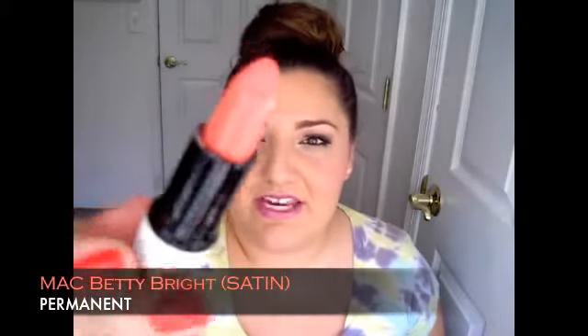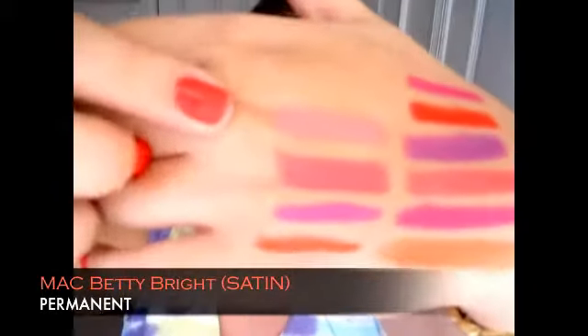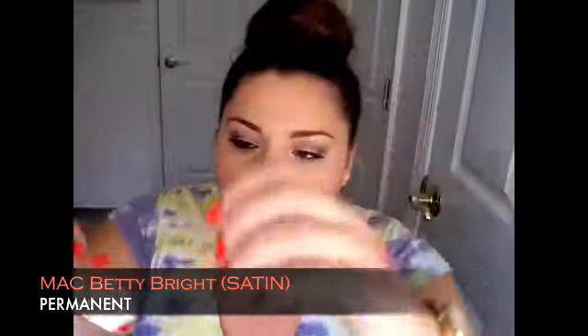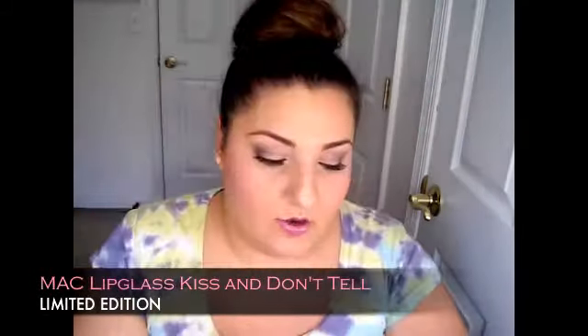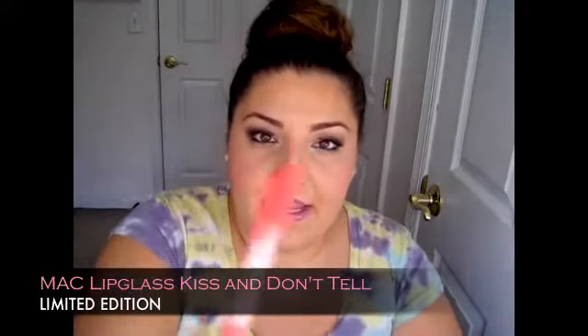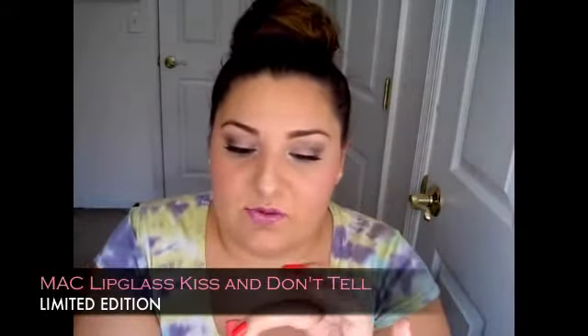From the Archie's Girls collection — loved it so much — there's a really stunning coral shade called Betty Bright. It's actually a satin finish, here it is in the limited edition packaging. Betty Bright has just been my weakness lately. It's a lot lighter than anything I've showed you so far but has nice pigmentation so you really can see that coral shade — a stunning pinkish coral with a satin formula. Also in the Archie's Girls collection is Kiss and Don't Tell, a really fun corally pink lip glass that goes beautifully over Betty Bright.